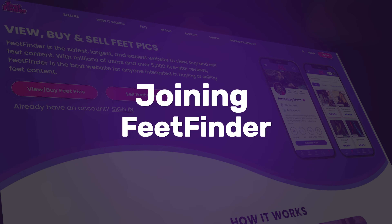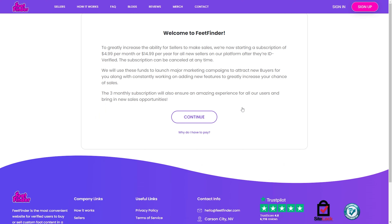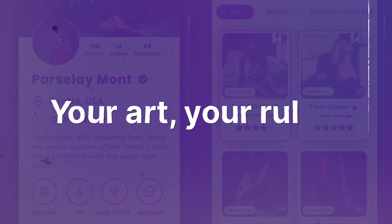Feeling ready to kickstart your journey in the foot content arena? Head over to FeedFinder and get yourself verified. Remember, there's a world of creativity waiting for you, from candid shots to stylish designs. Your art, your rules. And if you're on the fence about revealing your identity, know that FeedFinder supports your choice, whichever direction you choose.